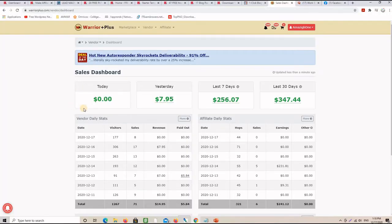Here you can see my modest earnings using this strategy. Yesterday I made $7, the last 7 days I made $256, and the last 30 days I made $347. I'm going to refresh the page for you and show you the strategy exactly step by step.